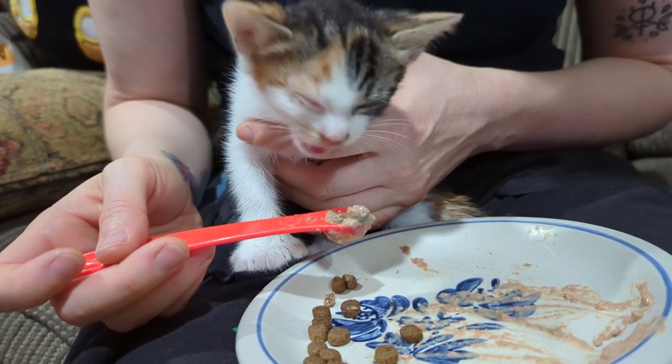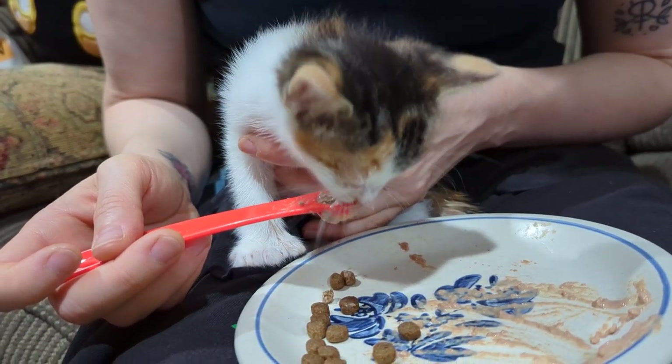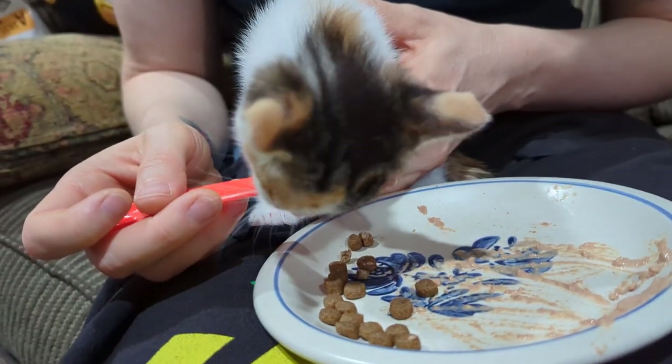Well, there it is — baby's first kibble piece successfully eaten. Well, almost successfully eaten; they're still working on it. Chew your food, kid, good grief. We're gonna have one of these, aren't we.